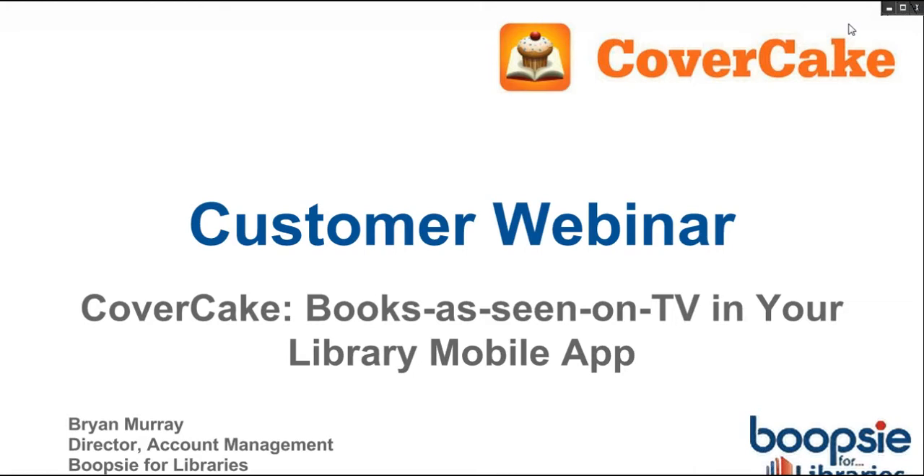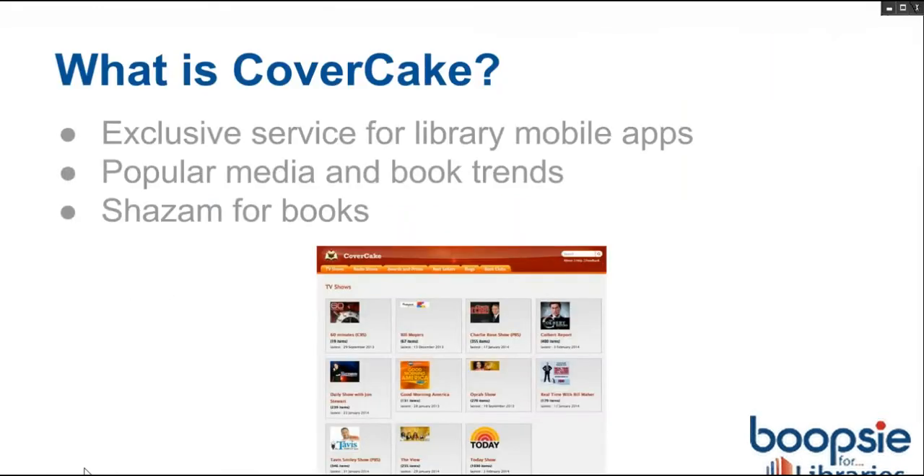Really cool and kind of a new type of service. We're hoping to do more things like this. Let's get started. I'm not sure how many of you are familiar with our CoverCake service, but we've been offering it for a couple of months now. CoverCake, the company, is a Silicon Valley social media company. They're neighbors of ours that we've been talking to for a little while now. They provide libraries with an exclusive books as seen on TV service.